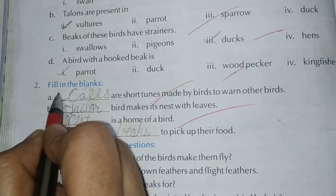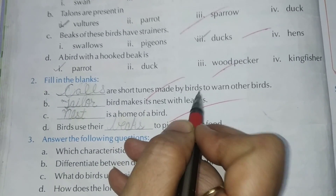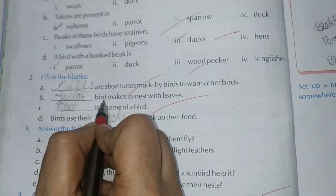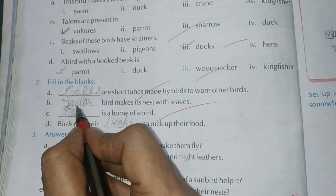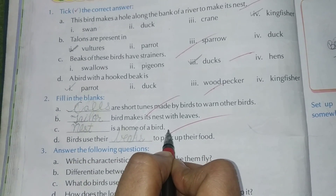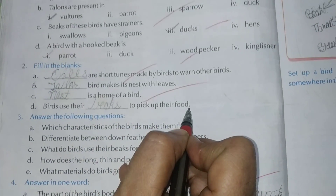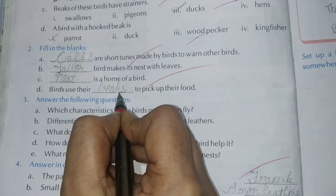Exercise number 2, fill in the blanks. A: Calls are short tunes made by birds to warn other birds — C-A-L-L-S. B: The Tailor bird makes its nest with leaves — T-A-I-L-O-R. C: Nest is the home of a bird — N-E-S-T. D: Birds use their beaks to pick up their food — B-E-A-K-S.